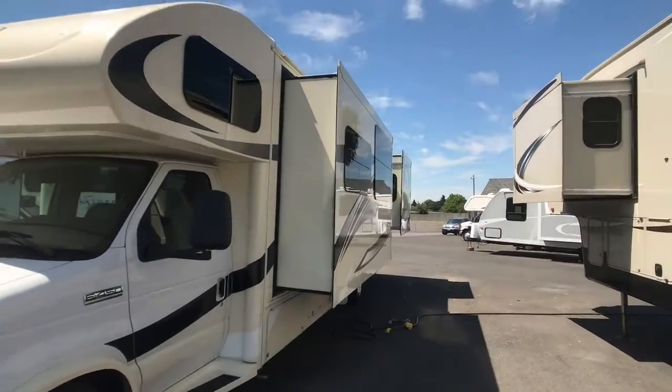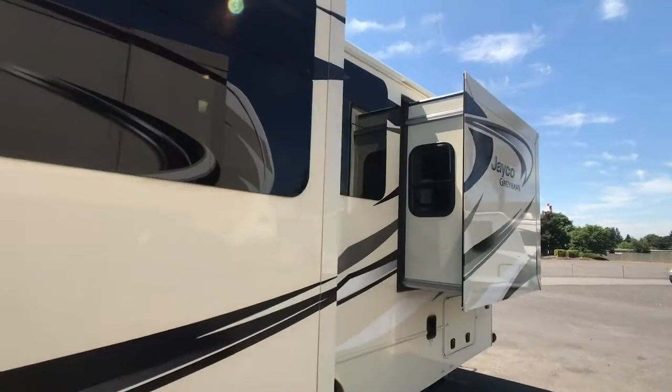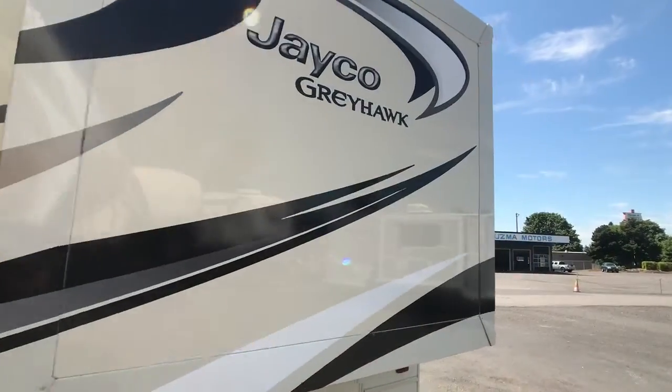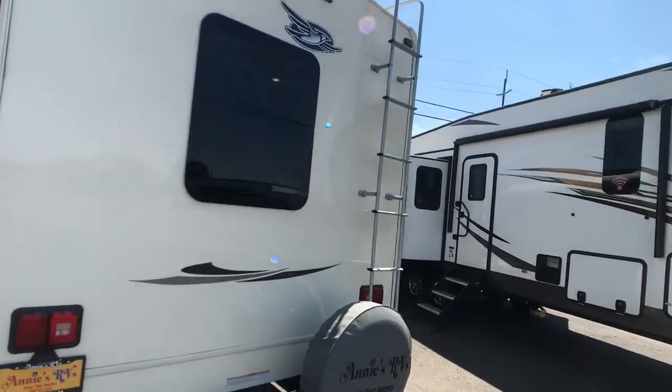This is a 2016 Jayco Greyhawk 29 MV, 32-foot Class C. This comes with two slides and 10,968 miles.